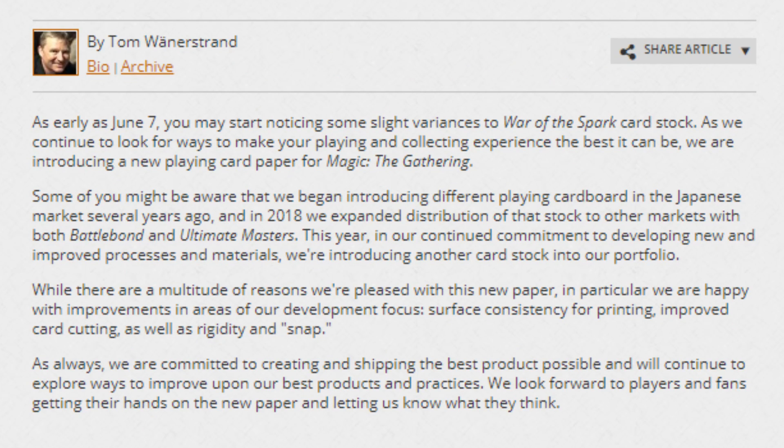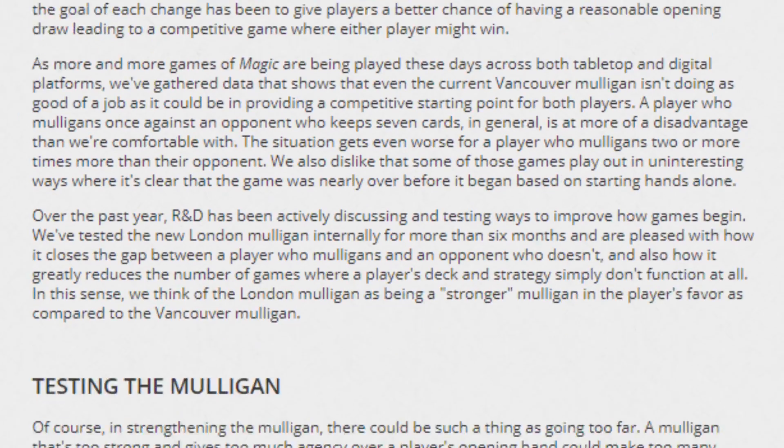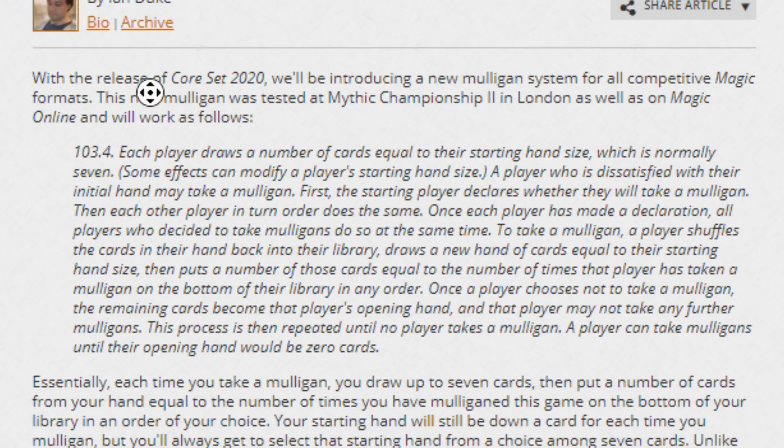Now let's go into something that was announced yesterday. During one of the Mythic Championships, they tried a new mulligan called the London Mulligan — it was at Mythic Championship London. Basically, instead of the current mulligan where you would draw seven cards, then if you chose to mulligan you'd draw six and then scry, and then draw five and then scry — instead, what you're going to do is draw seven.